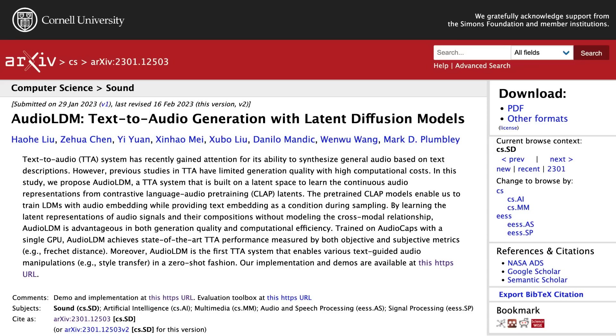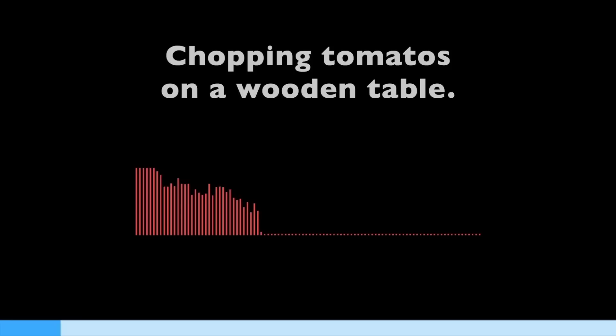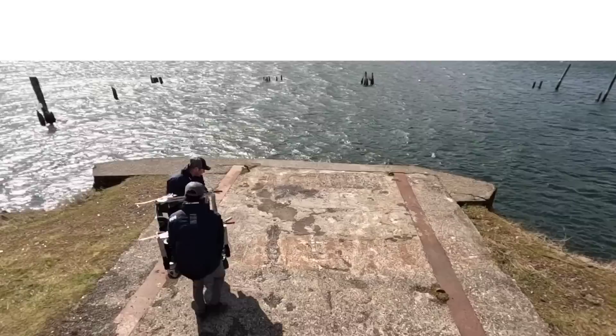A team at the University of Surrey have created AudioLDM, which is a generative AI model that creates music, speech and sound effects with text inputs. The team says the system can process prompts and deliver clips using less computational power than current AI systems without compromising sound quality or the user's ability to manipulate clips. There is a demonstration website with lots more information and audio samples generated by the system. The generic human voices are quite fascinating, if not a bit unsettling — there's something strange about them.